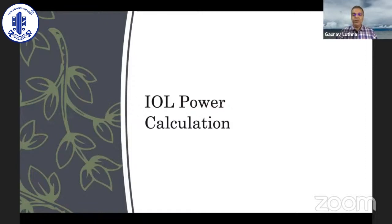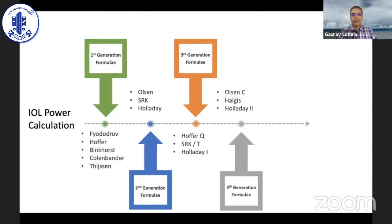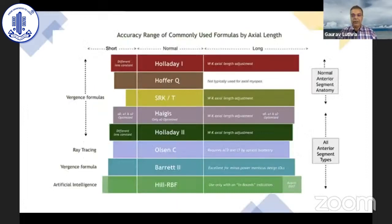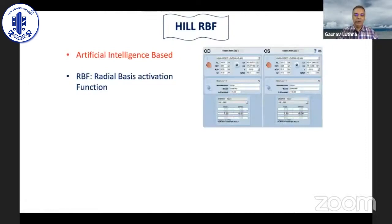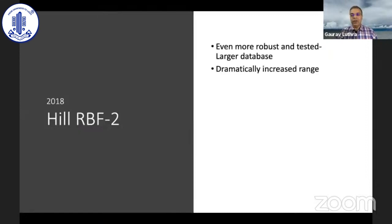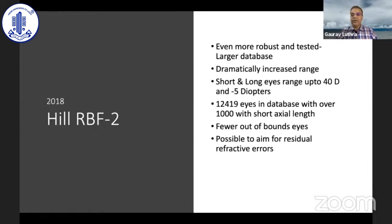Formulas have come a long way from first to fifth generation. Today most people rely on Barrett's Universal II or the Barrett Suite, and the Hill RBF formula which uses artificial intelligence. Hill RBF does not depend on ELP and tells you when a case is out of bounds — such as an unusually long axial length with very short AC depth. It has dramatically increased the range for long and short eyes and allows aiming for residual refractive errors.